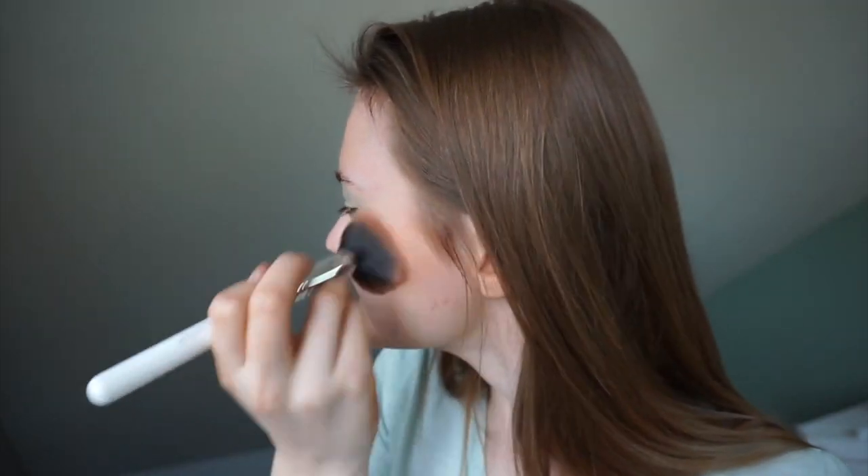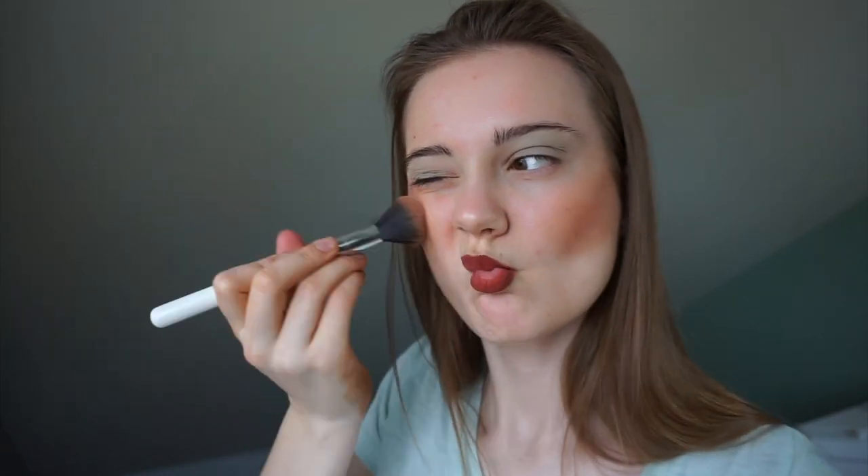However, as you can see, it didn't end up working out too great. I was trying to blend it in a little bit more and smooth it out, but it didn't really work out.